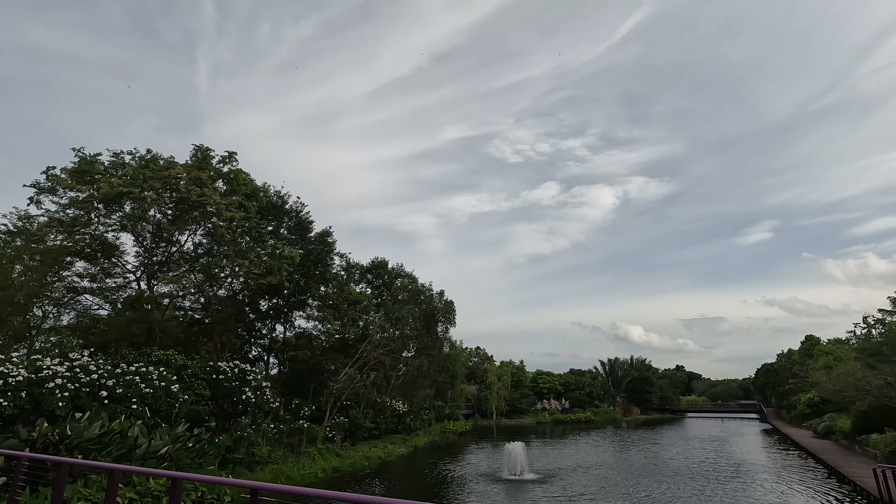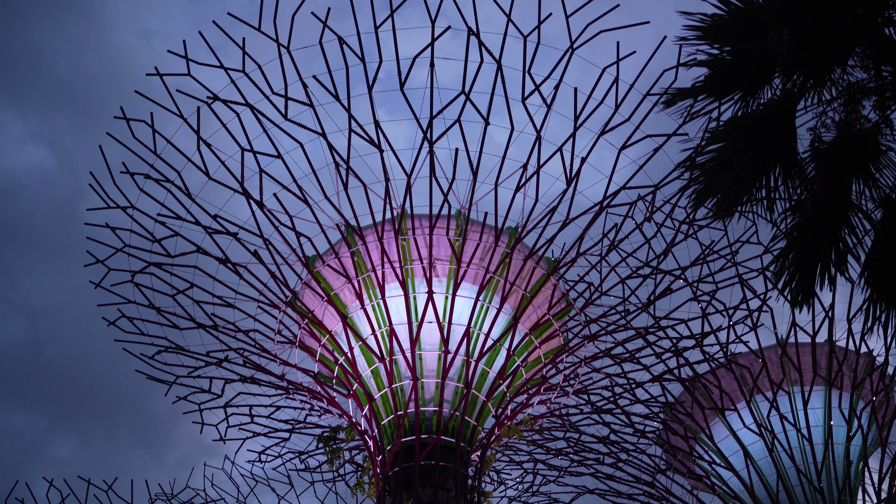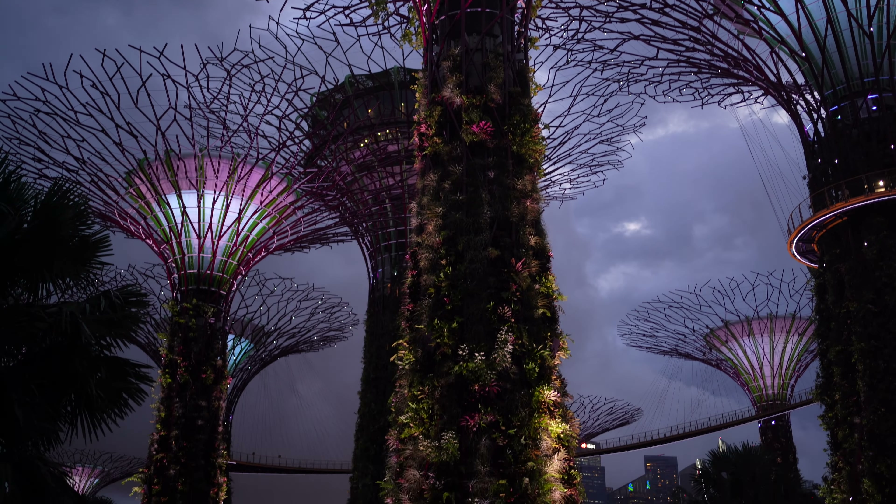Next, I am headed to the most exciting part of the day — the Supertree Grove light show. I am going to watch the beautiful light show at Gardens by the Bay and this is totally free.